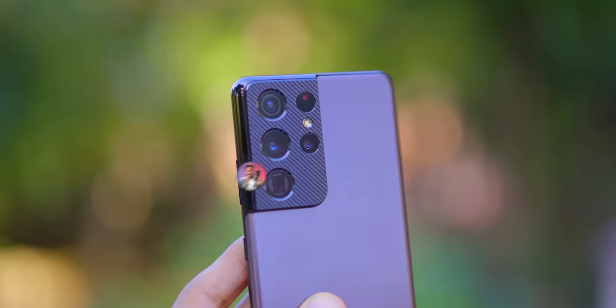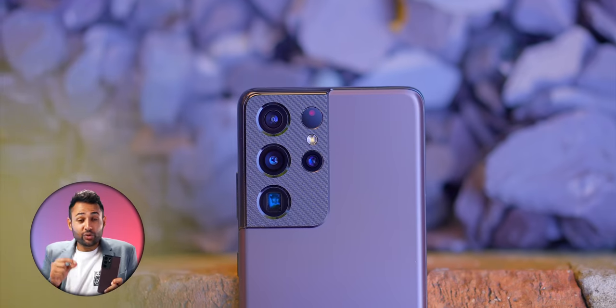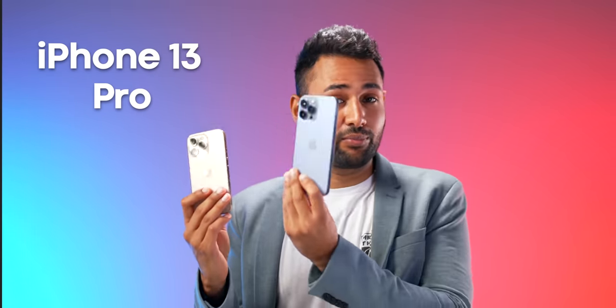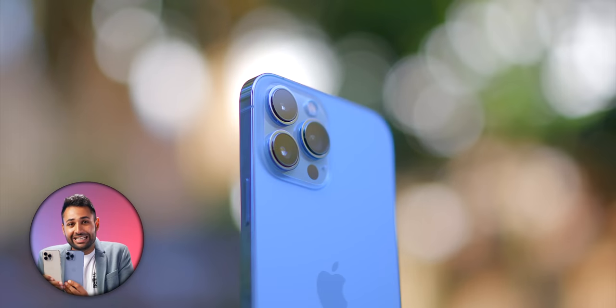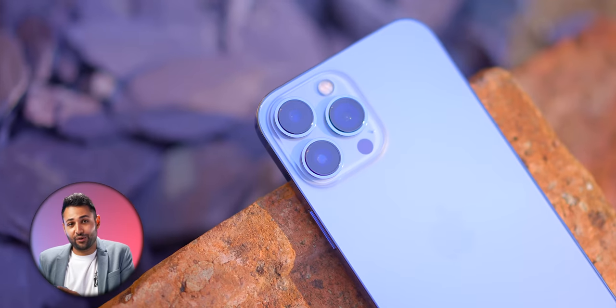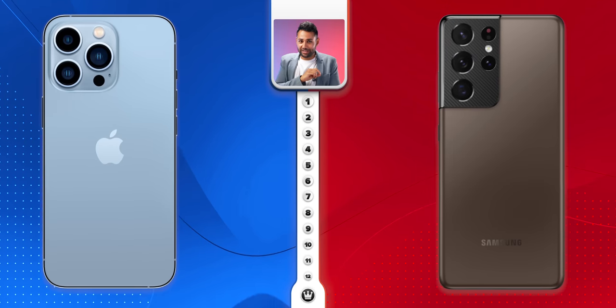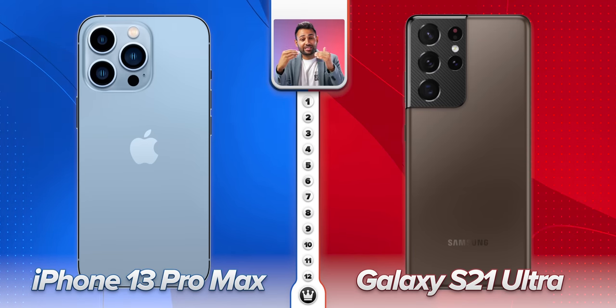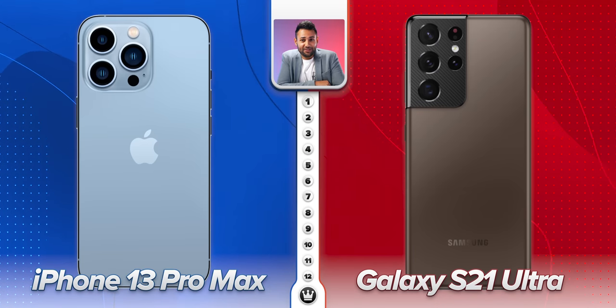The Samsung Galaxy S21 Ultra has had the best set of cameras you can get on a smartphone, and since it launched it's also had some major updates. But the iPhone 13 Pro and iPhone 13 Pro Max are, on paper, Apple's single biggest camera upgrade since the very first iPhone. We've got 12 categories and through them we're going to find out, side by side, who is the 2021 camera champion.